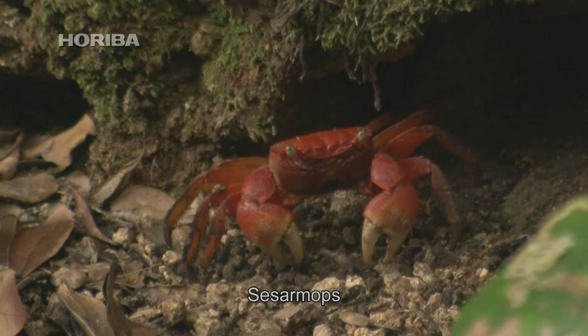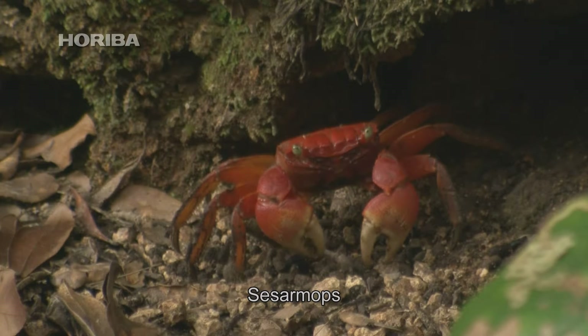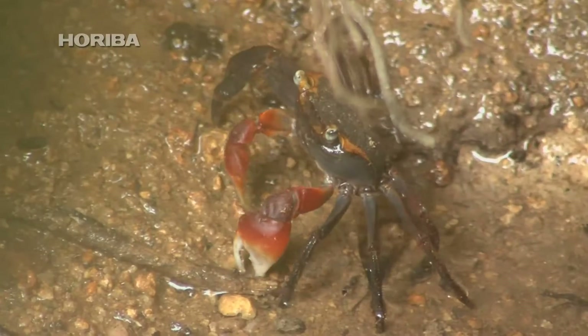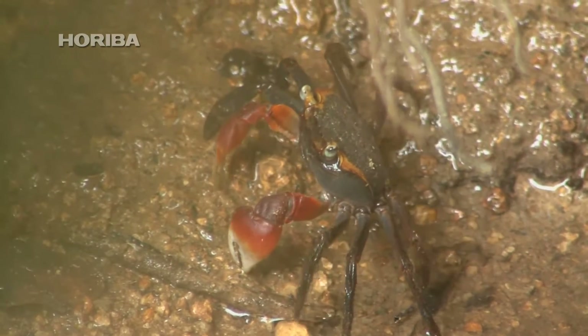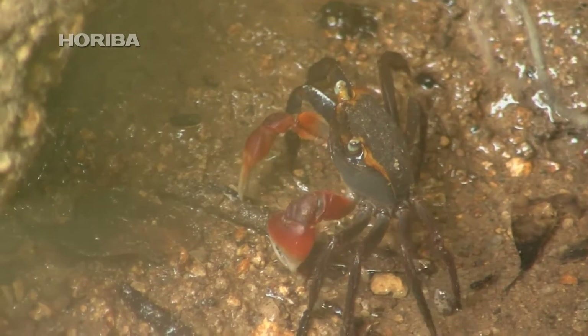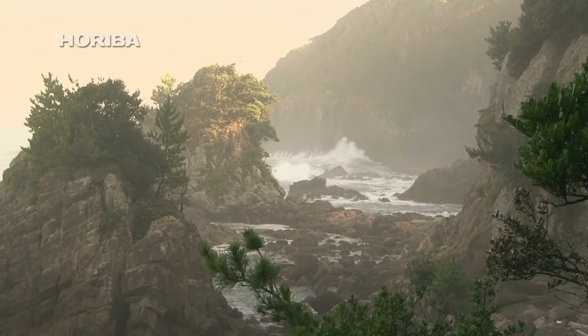Sisarmid crabs aren't as well adapted to land as Red-Clawed Crabs, so they never fare too far from the seaside. Red-Clawed Crabs, on the other hand, would be capable of living deep in the forest if they wanted to. So why is it that the Red-Clawed Crab never ventures far from the ocean?